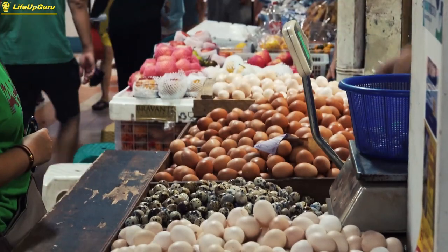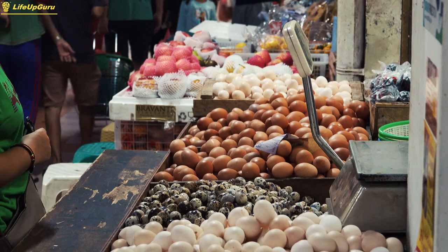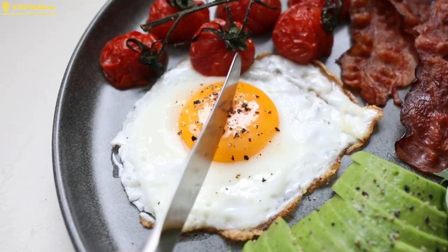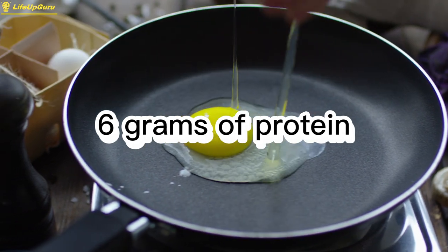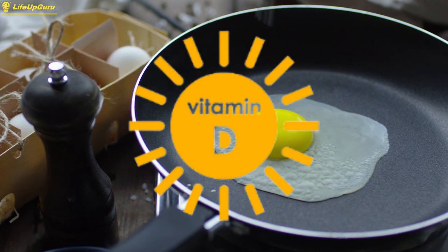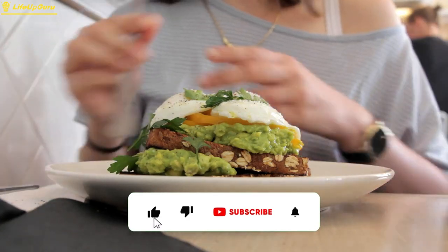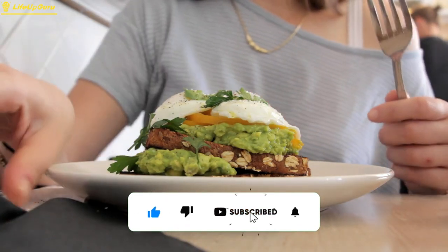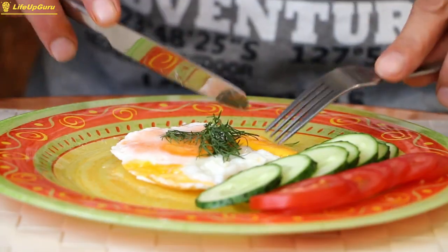Eggs are a nutritional powerhouse that contain all the essential amino acids that your body needs to build and repair muscle. One large egg contains around 6 grams of protein, as well as essential nutrients like vitamin D, choline, and selenium. Additionally, eggs are a budget-friendly protein source that can be incorporated into a variety of dishes, from omelets to salads.